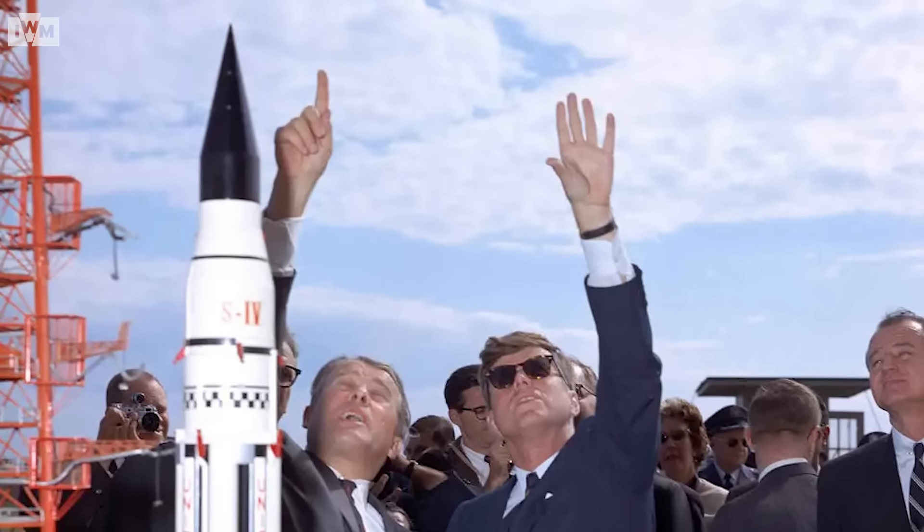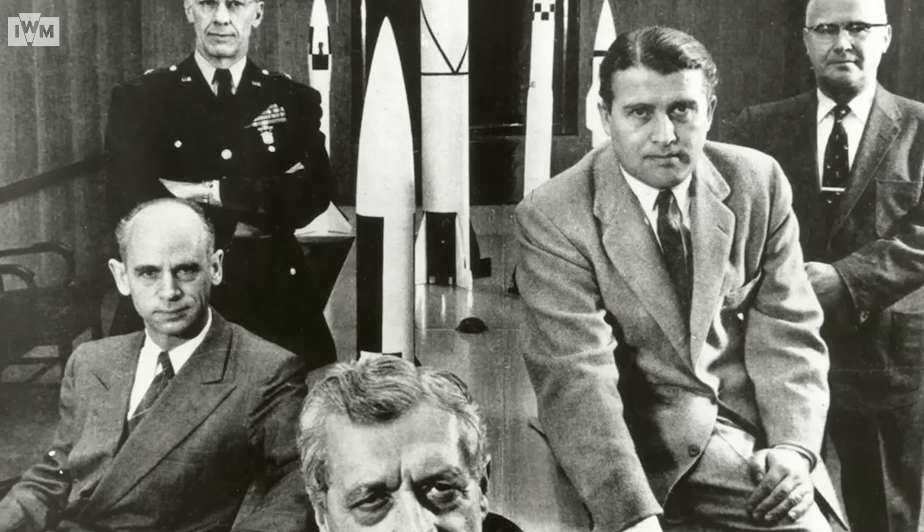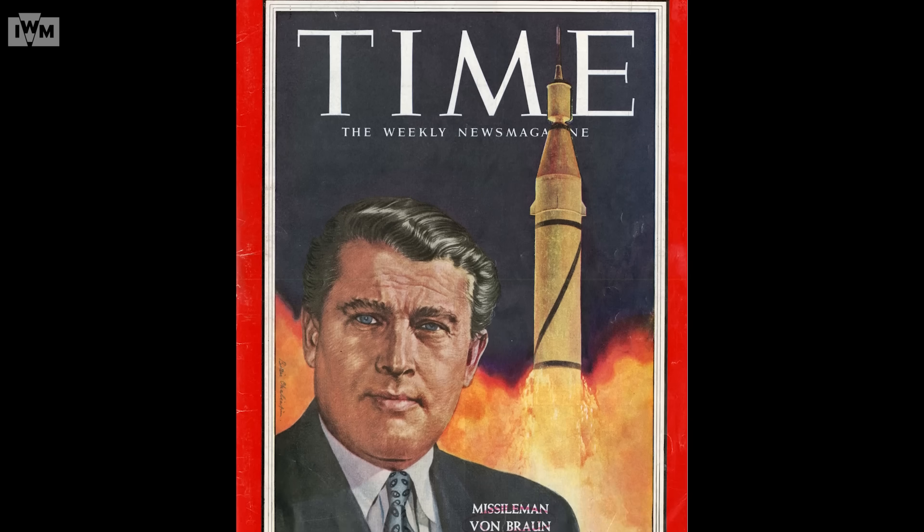When specialists like von Braun started arriving in the US, it posed a problem — these people had shortly before been the enemy. There was the issue of how to re-present them to the American public without raising too many complicated questions. They were not kept entirely secret; von Braun did press interviews and people knew him as the developer of the V2. But what was downplayed was his involvement with groups like the SS, the strength of his Nazi Party affiliation, and the use of forced and slave labor in the V2 development. The American public were not given full information about who these people were.